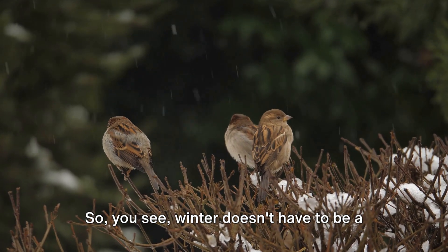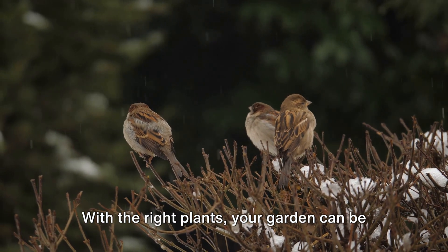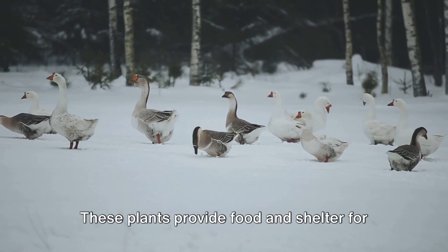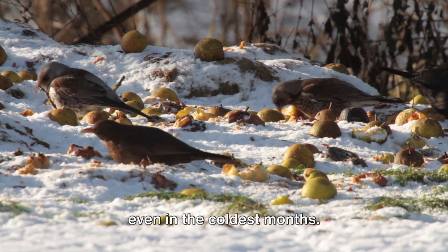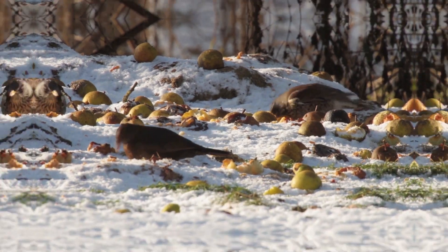So you see, winter doesn't have to be a dormant period for your garden. With the right plants, your garden can be a beautiful oasis of life and color all year round. And the benefits go beyond aesthetics — these plants provide food and shelter for wildlife, helping to support the ecosystem even in the coldest months. With these plants, your garden will remain a beacon of life even in the depths of winter.